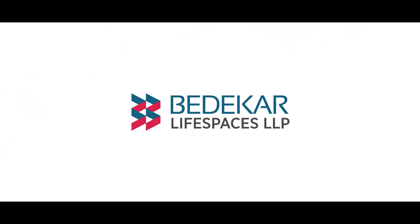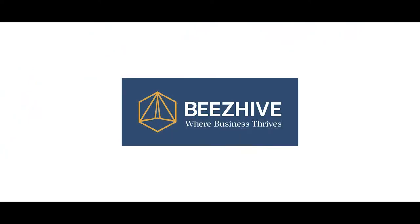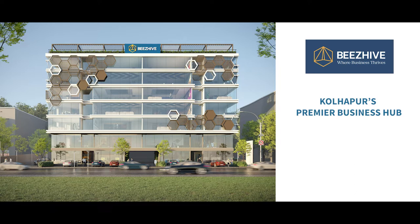Baedeker Life Spaces presents Bees Hive, Kolhapur's premier business hub — a place where businesses can work and thrive.